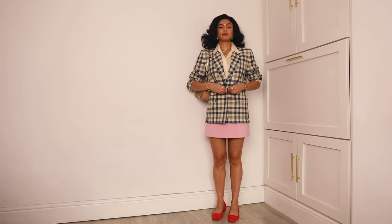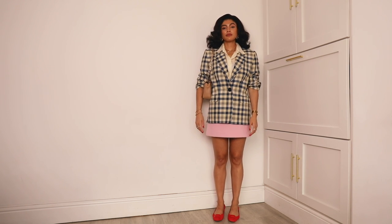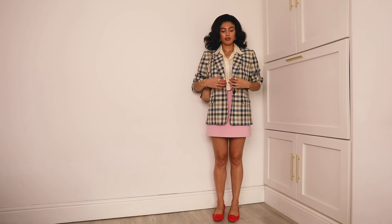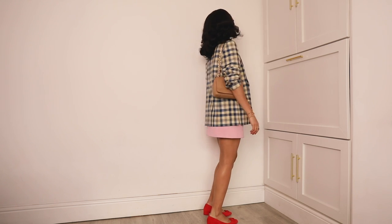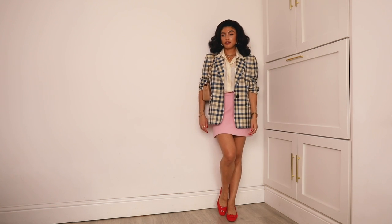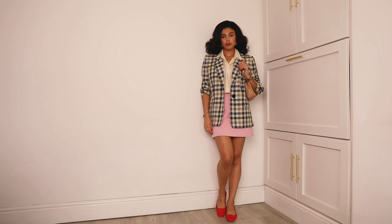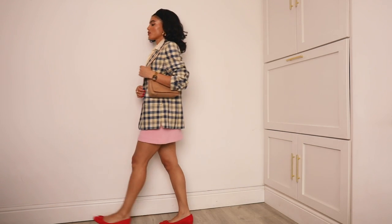I'm getting back into my colours recently because I was wearing a lot of neutrals, which I still love, but now the sun is shining it feels good to wear colour again. This look felt very 60s meets preppy — that's what I'm going to call it. It was actually rather windy this day because it was before the heatwave began here in England — this was a couple of weeks ago.